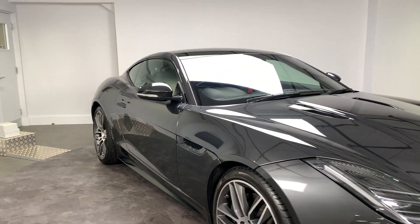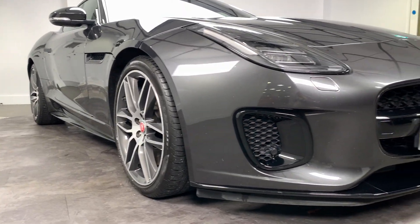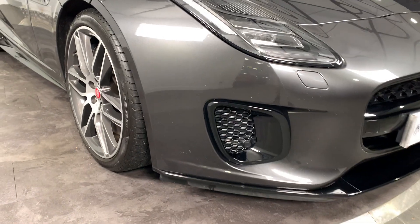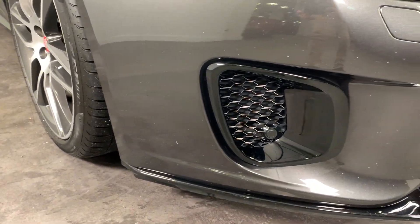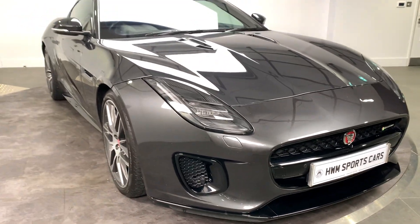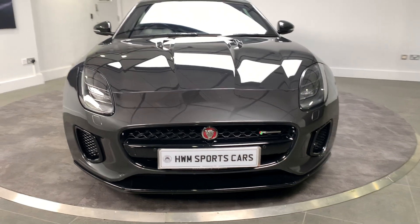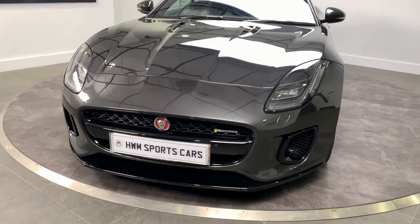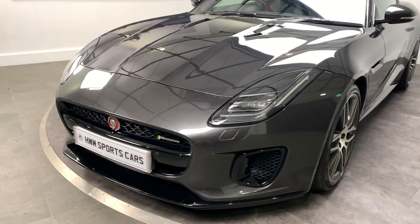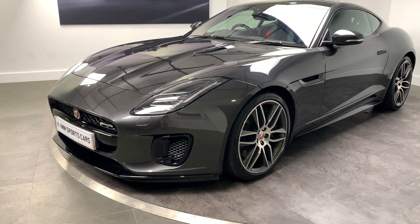Bodywork wise there's no car parking dings or scuffs around the bodywork. A few minor stone chips just around the front as you can see, but perfectly in keeping with the mileage on the car. This does have the exterior black pack which you can see around the front grille, on the side, and on the wing mirrors.